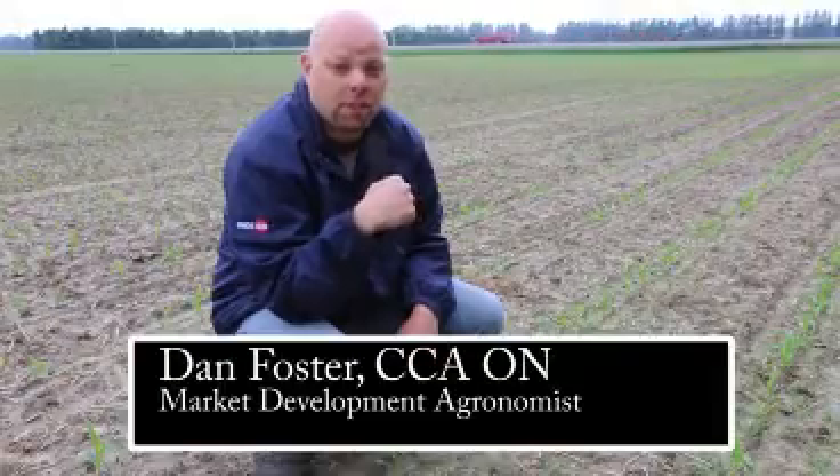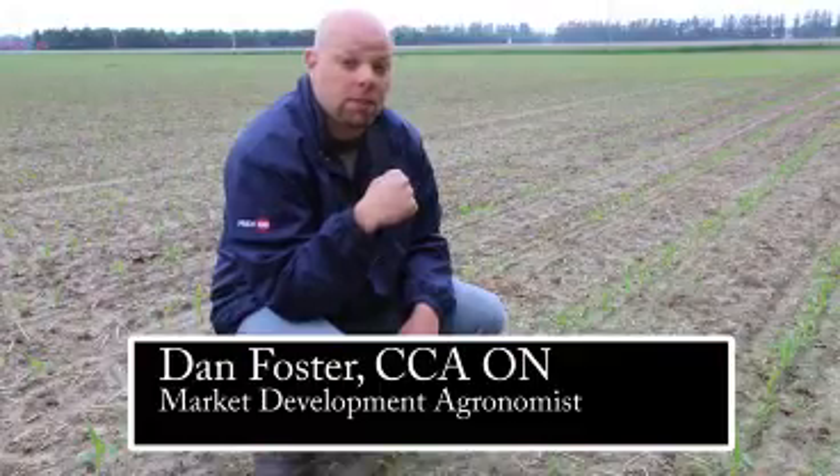Hi, it's Dan Foster, Market Development Agronomist for Pride Seeds for the deep southwest of Ontario, coming to you today from a cornfield in Chatham, planted on May the 6th.